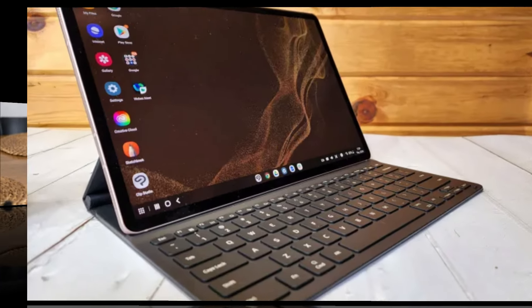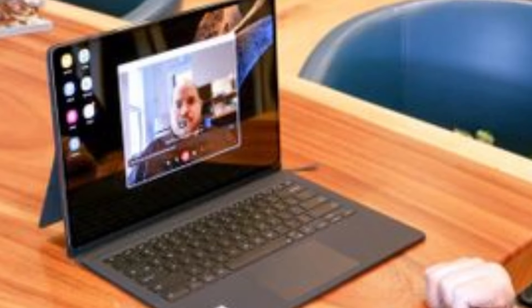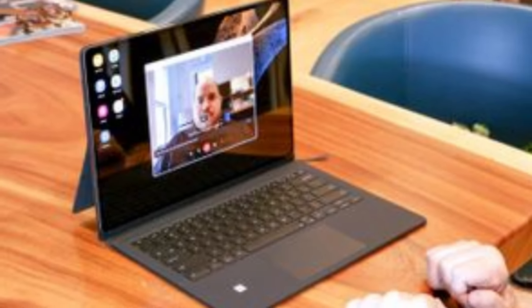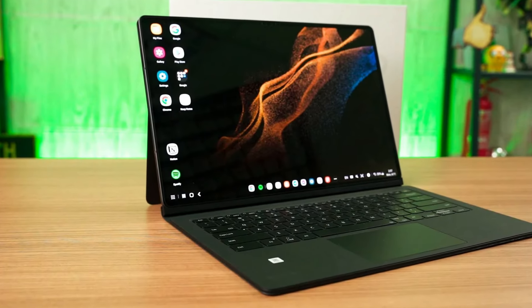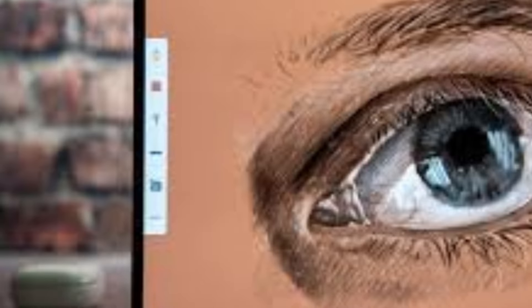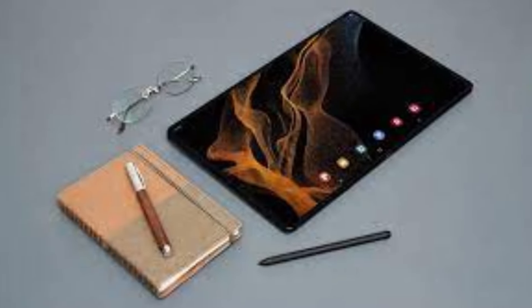The ultra-slim bezels give it a near-edge-to-edge display, enhancing the immersive experience whether you're watching movies, gaming, or sketching with the included S Pen. The Tab S8 Ultra's build quality feels premium, with a sturdy aluminum frame that gives it a solid feel without sacrificing portability.